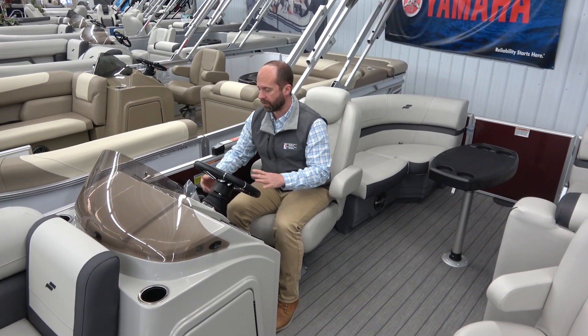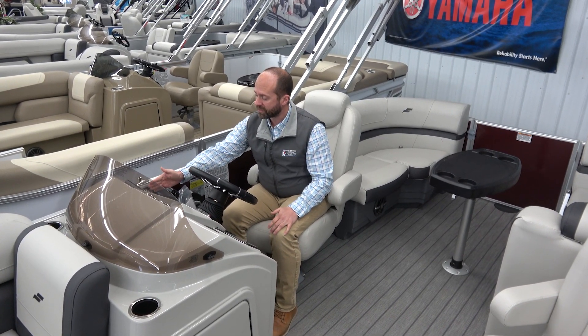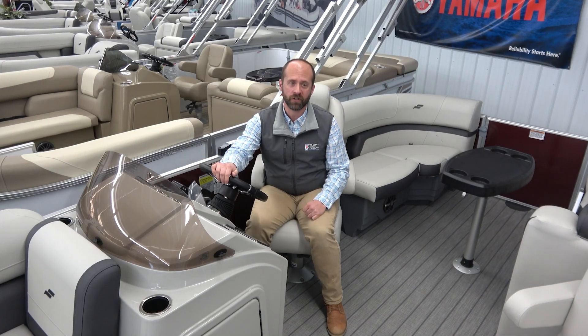We offer Humminbird Helix 5 fish finder, depth finder, and water temp gauge built right into the dash. It looks really, really sharp and lets you know when you can swim and where those fish are hiding.